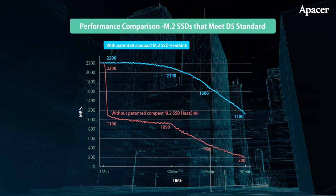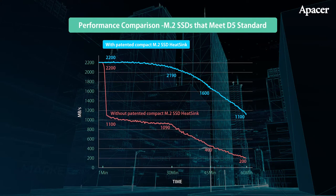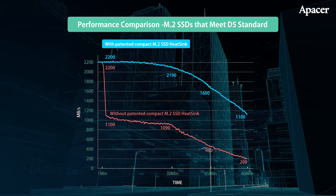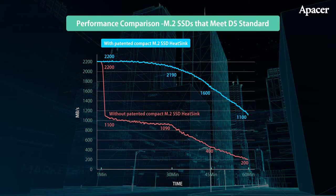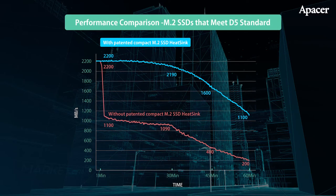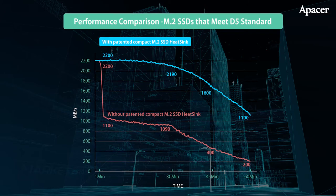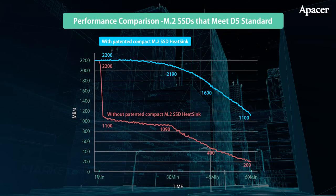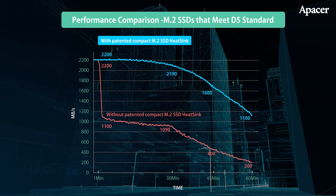Let's take a look at some data from A Pacer's in-house testing center. The blue line represents a PCIe drive with no heatsink — after just a minute of operation, it sees performance drop off quite quickly. The red line, on the other hand, shows the data from A Pacer's compact SSD. Thanks to its graphene heatsink, it delivers exceptional performance, and is still running at greater speeds after 60 minutes of operation.